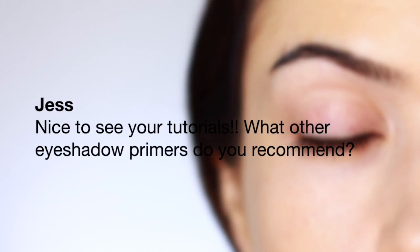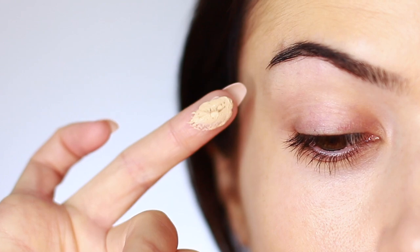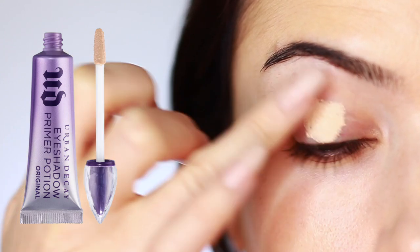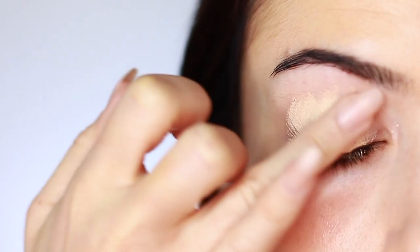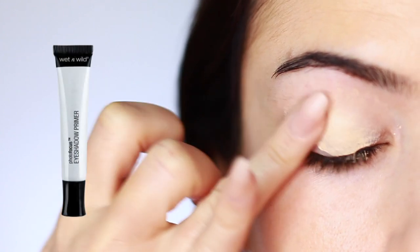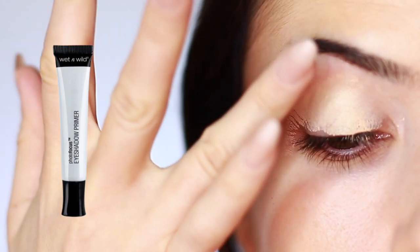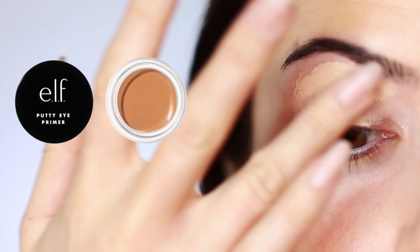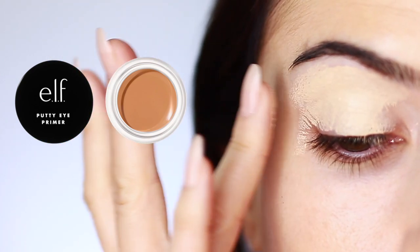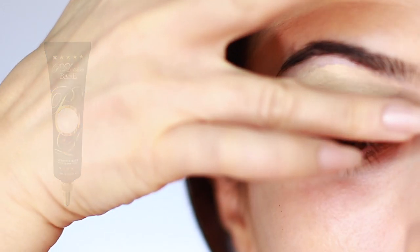The next question comes in from Jess: 'What other eyeshadow primers do you recommend?' Most of you know I use the Urban Decay Primer Potion, but sometimes I'll use the L'Oreal Infallible More Than Concealer because it's a drier texture and works well for my lids. Wet n Wild Photo Focus is another alternative I use, mixing it up to create a good base — it's almost clear in consistency.